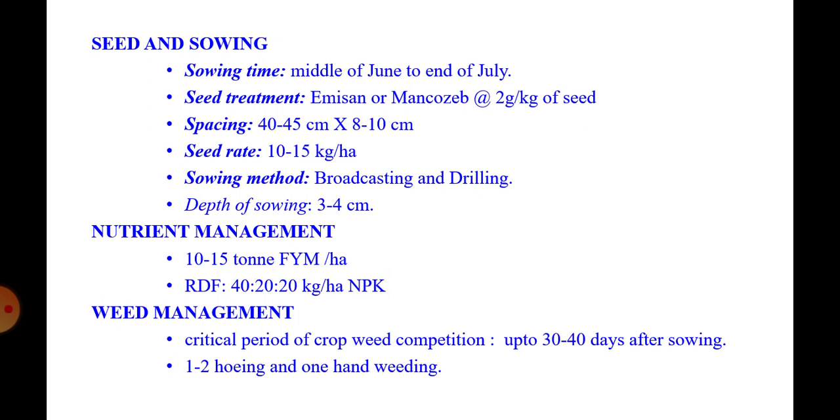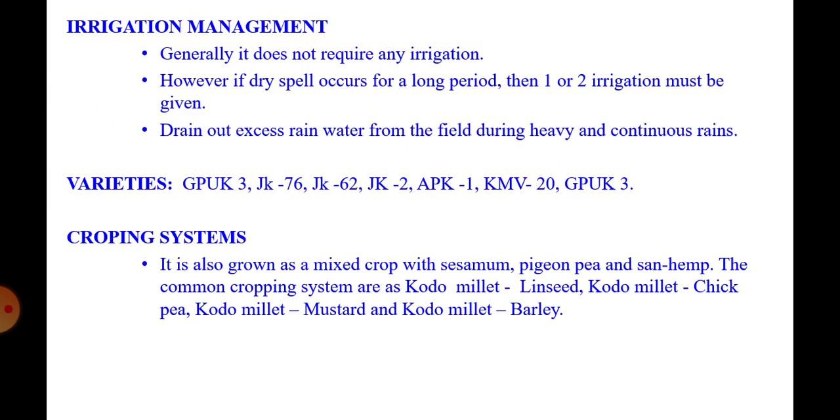Weed management: the critical period of crop-weed competition is up to 30 to 40 days after sowing. One to two hoeings and one hand weeding are sufficient. Irrigation: generally this crop does not require irrigation; however, if a dry spell occurs for a longer period, one or two irrigations must be given. Drain out excess rainwater during heavy and continuous rainfall.